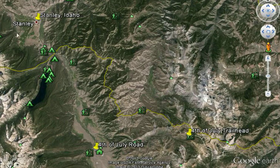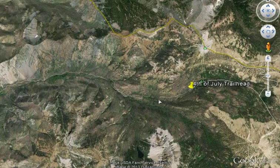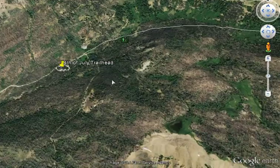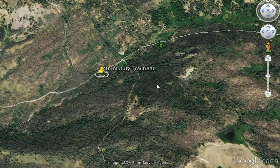This is an overview of a 22-mile loop off the 4th of July trailhead that takes you through a bunch of lakes in the White Clouds. Starting from Stanley, Idaho as a reference point, 15 miles south is 4th of July Road. It's 10 miles on that road to reach the 4th of July trailhead. The road is primitive, so be advised it might be tough to get in there with a car.